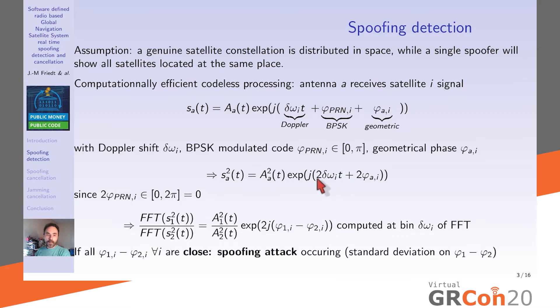After squaring, we're only left with the Doppler shift and the geometric phase. The Doppler shift still tells us which satellite is where, since different satellites have different Dopplers. To analyze only the geometric phase difference between the two antennas, we take the ratio of the Fourier transform at bin index Δω_i for each satellite, cancelling the common term and isolating the amplitude ratio and geometric phase difference.